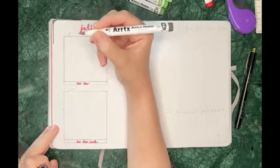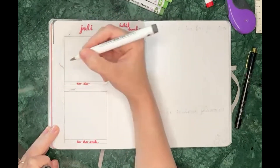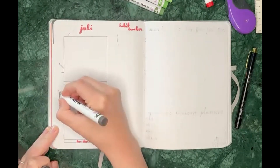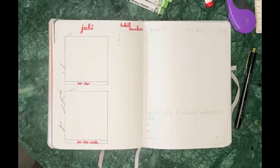I went for a red color for the headings, but with the green I used later on it felt really Christmassy, and I didn't want that — so on the next couple of spreads I changed to a pink.